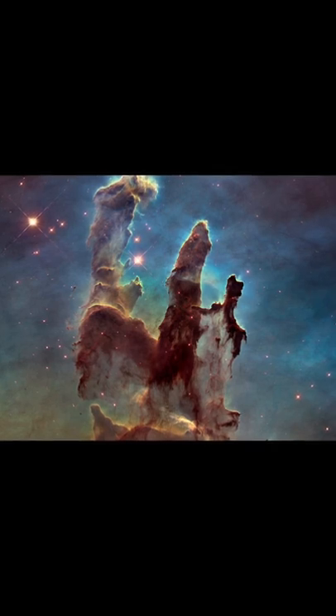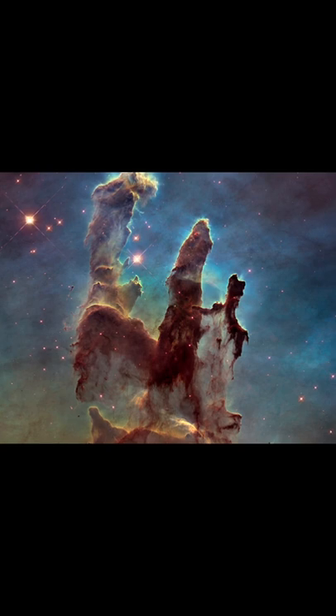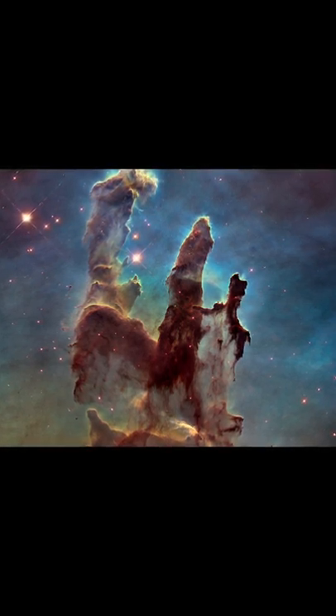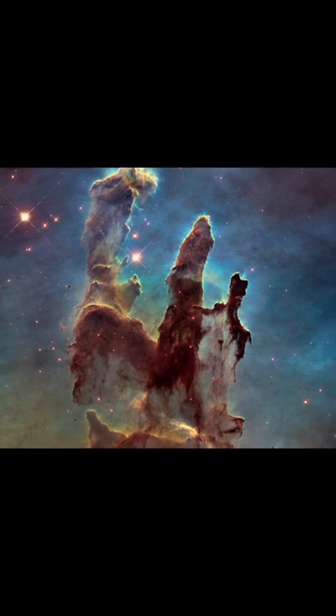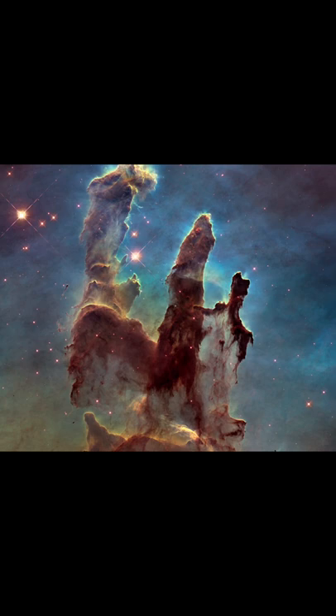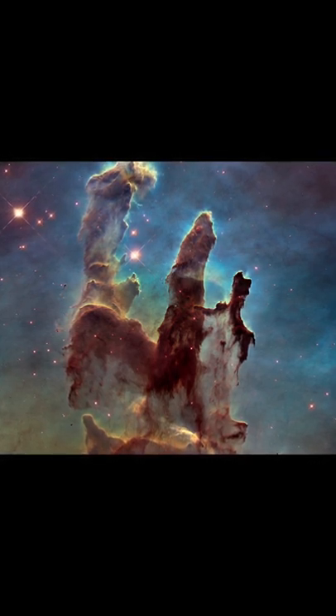The NASA-ESA Hubble Space Telescope has revisited one of its most iconic and popular images, the Eagle Nebula's Pillars of Creation. This image shows the pillars as seen in visible light, capturing the multicolored glow of gas clouds, wispy tendrils of dark cosmic dust, and the rust-colored elephants' trunks of the nebula's famous pillars.